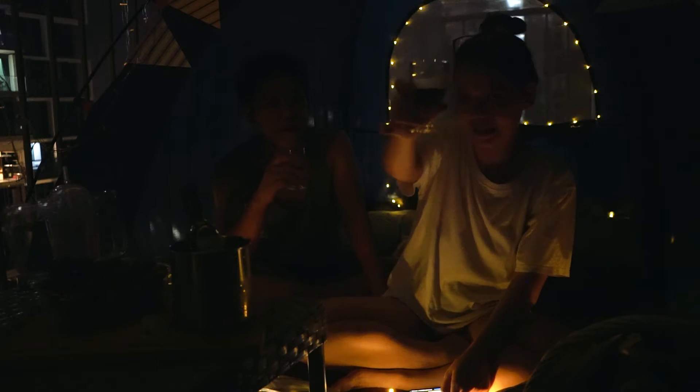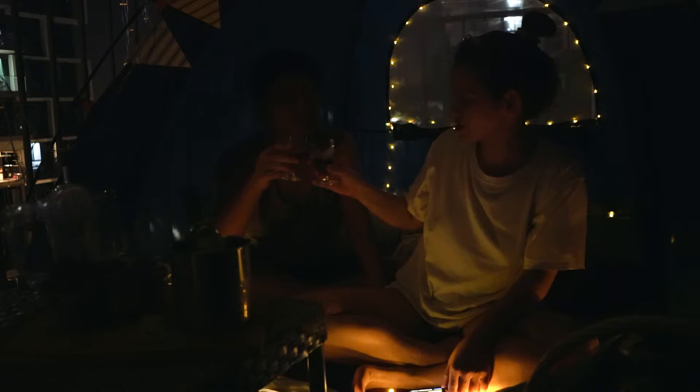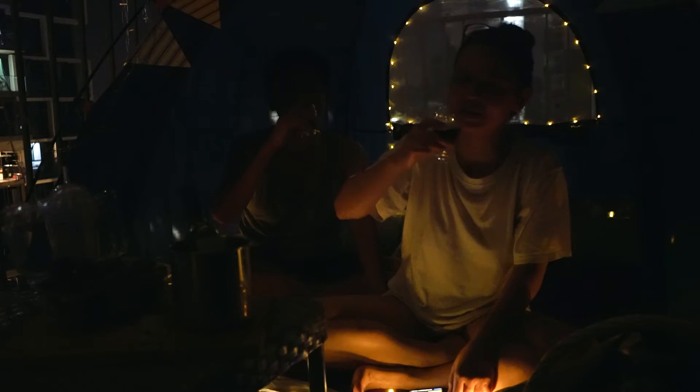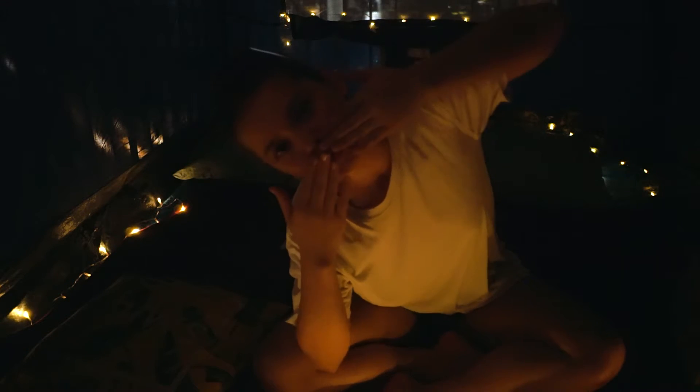This is our last glass and we are saying good night. Cheers. Let's sleep. Good night, guys! See you tomorrow. Good night.